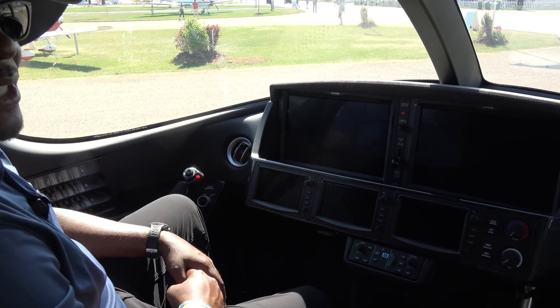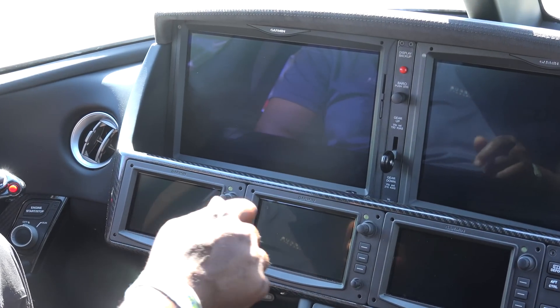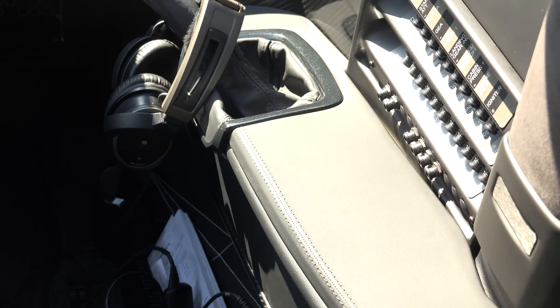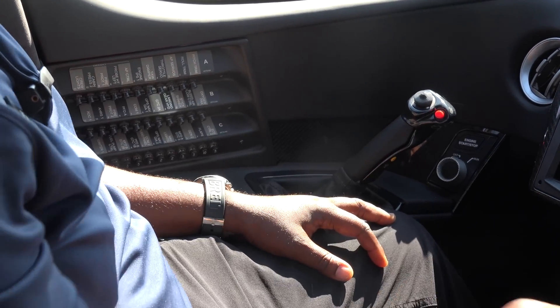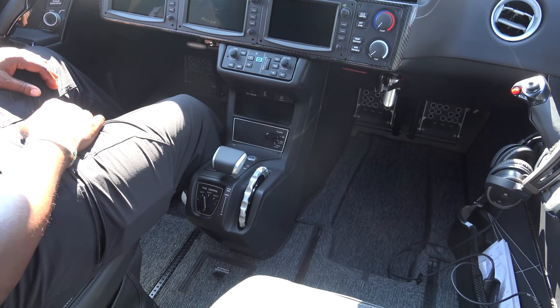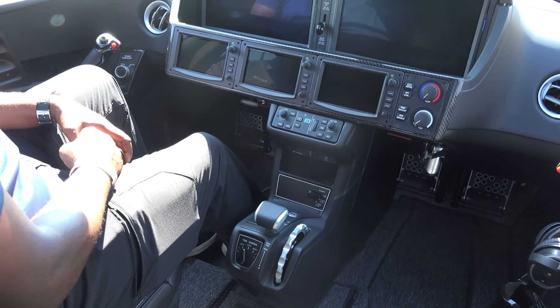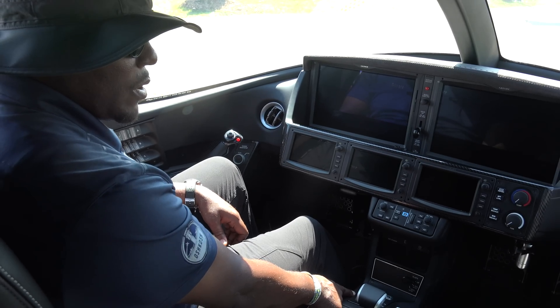The biggest transition piece from the SR to the Vision Jet is going to be the gear — gear up when we're taking off, and make sure the gear comes down when we land. We have circuit breakers on each side for the pilot and co-pilot, and of course our side-stick for controlling the airplane. Flaps look almost the same. We have an automatic fuel controller and auto throttles, so through our auto throttles we can control speeds either through our FMS — our flight plan — or manually control it in flight.